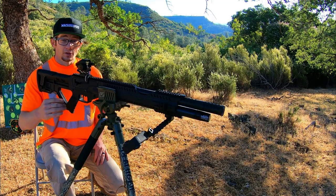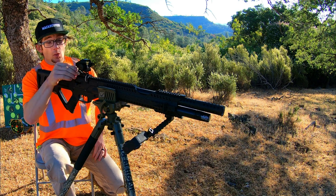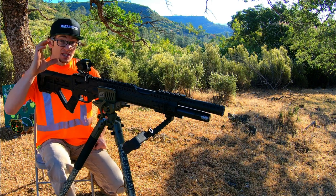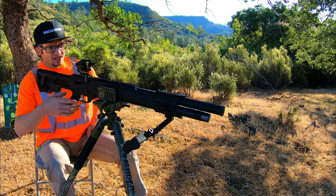This reflex sight has four reticles that you can select from just by moving this selector here at the back, but I'm gonna go ahead and leave it on the one that I'm most familiar with, which comes from my Holosun — the 65 MOA ring with the two MOA dot. Let's get right into this with the JSB Hades to sight in with.